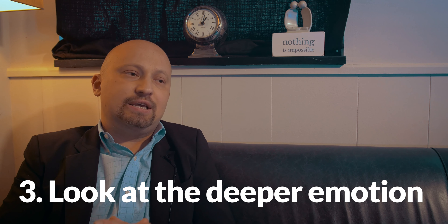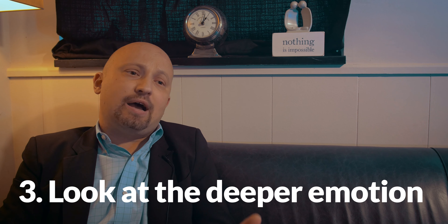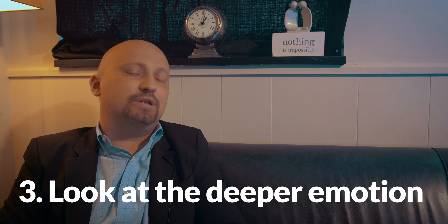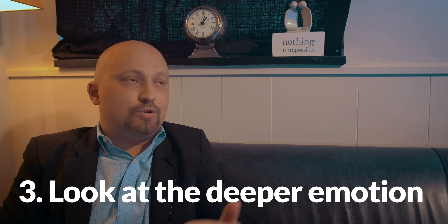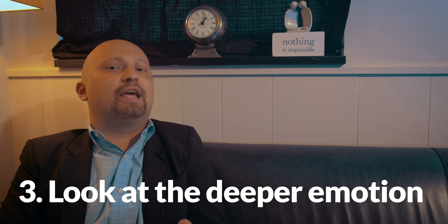Step number three is looking at the deeper emotion. This can get a little tricky because I am asking you — almost inviting you — to potentially consider certain things that are happening underneath the surface. If your spouse, for example, said something that was offensive or frustrating to you, did you find yourself responding in a particular way? Did you shut down? Did you get frustrated? Did you get angry? Step number three helps, or at least suggests, focusing on something a little bit deeper — maybe you feel isolated, maybe you feel hurt, maybe you feel abandoned by that conversation.